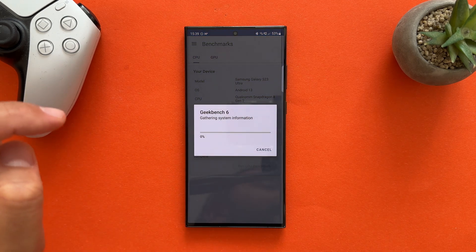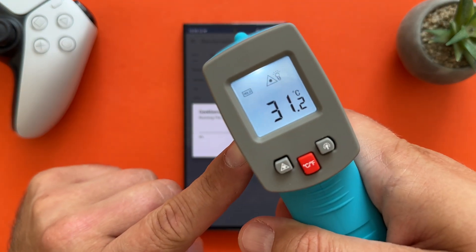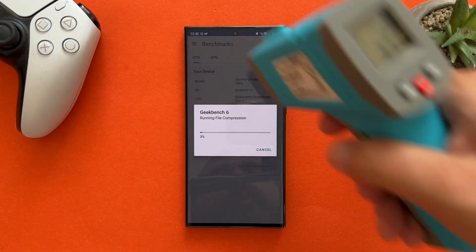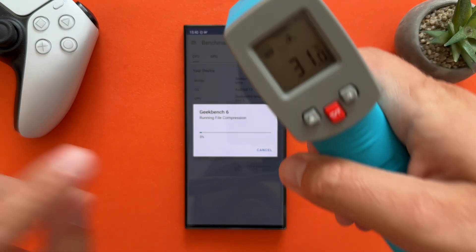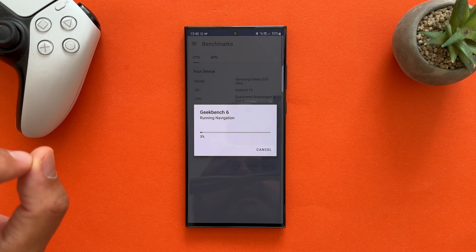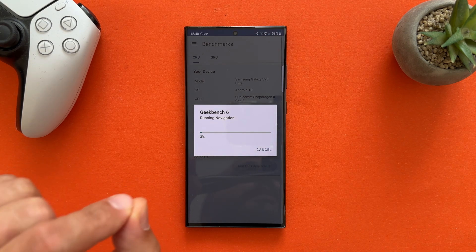I'm going to run the benchmark and show you the starting temperature. It's 31°C, which is quite nice. I have the AC on — it's 24°C here. It is already very hot in the area that I live. So 31 degrees for the Samsung Galaxy S23 Ultra. Let's just see how much we're going to get out of Geekbench 6.